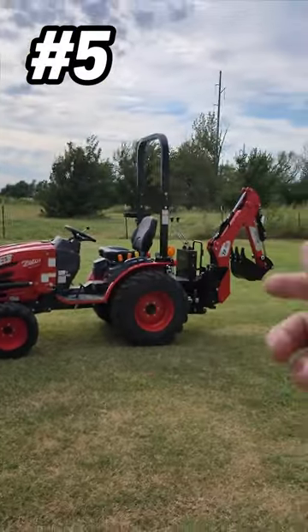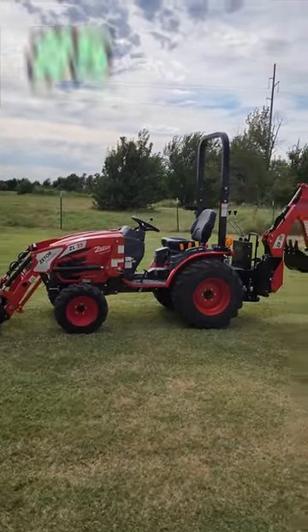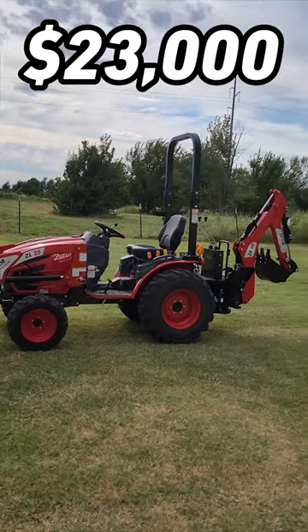Reason number five: this thing is normally $29,000, but right now you can pick one up for just $23,000 while supplies last.